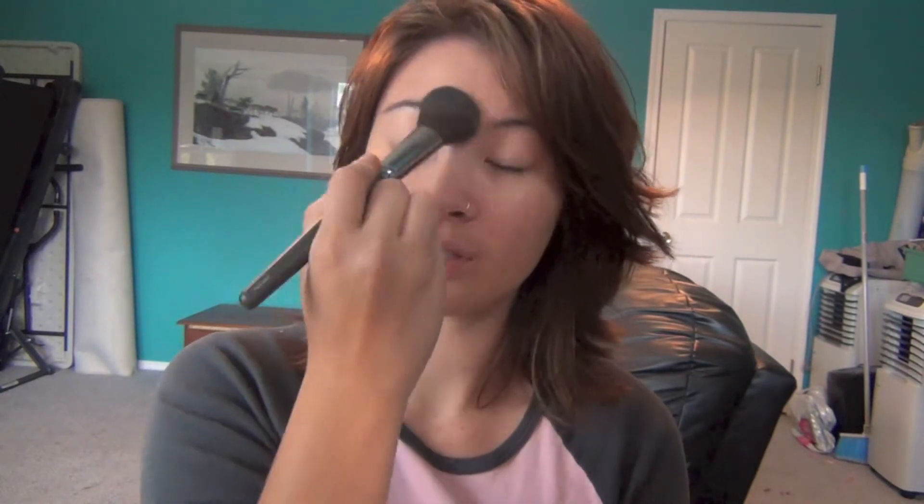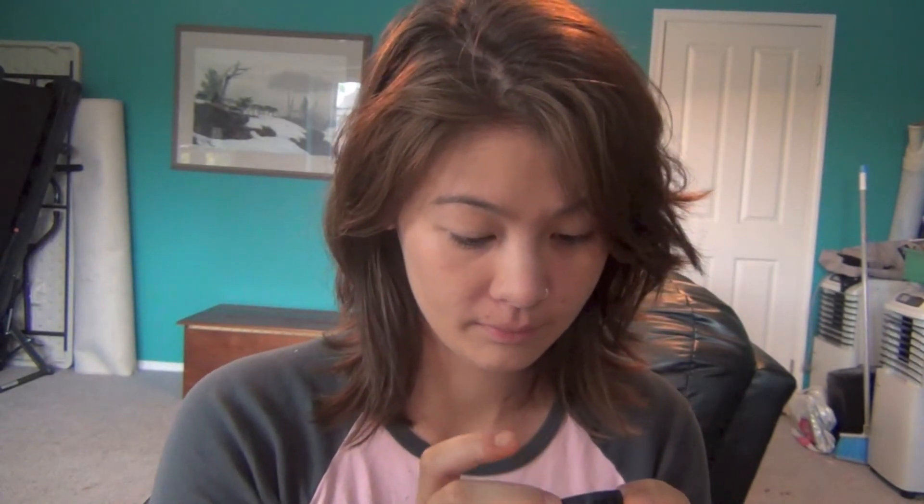Then I take my MAC Mineralize Skin Finish and my big powder brush from Arbonne, pack it on, and just dust it all over my face to set it. I really like to focus on my forehead, under eyes, and chin, because that's where it seems to go the most. For blush, I couldn't tell you what brand this is, but it's kind of a light dusty rose color. I just take my other Arbonne Precision Brush and put it onto my cheeks.